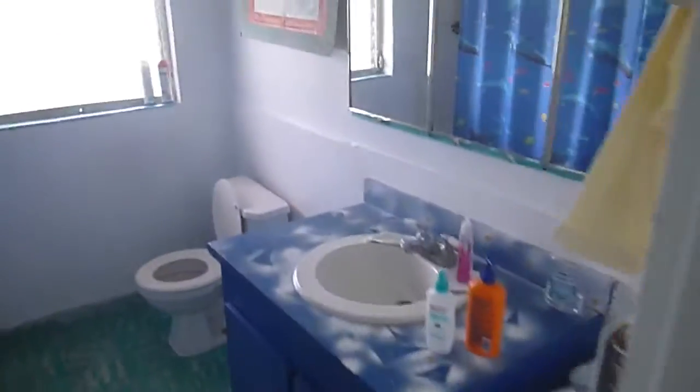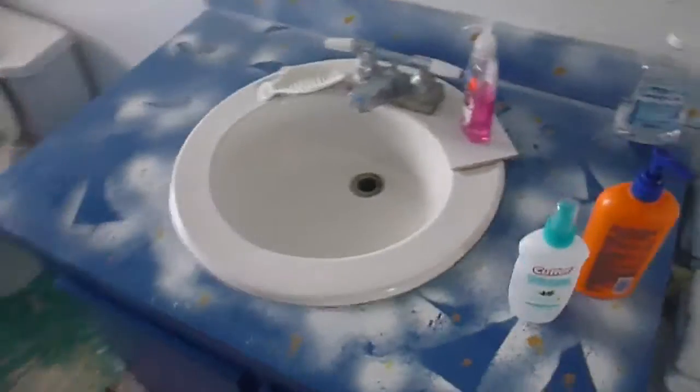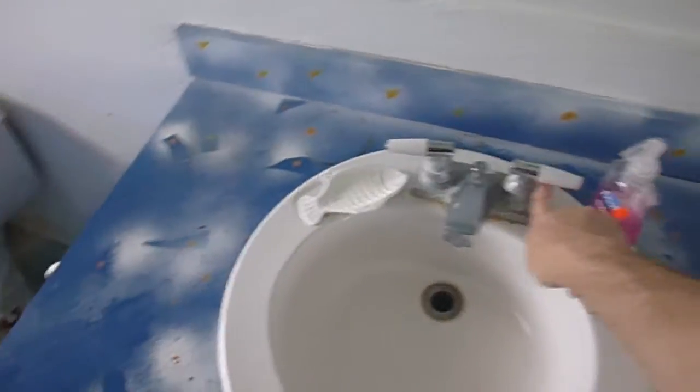Here's the bathroom. Sink works. Shower's got a pretty good flow, but it's chilly sometimes because it's coming straight from the well and rainwater. Alright, that's the house.